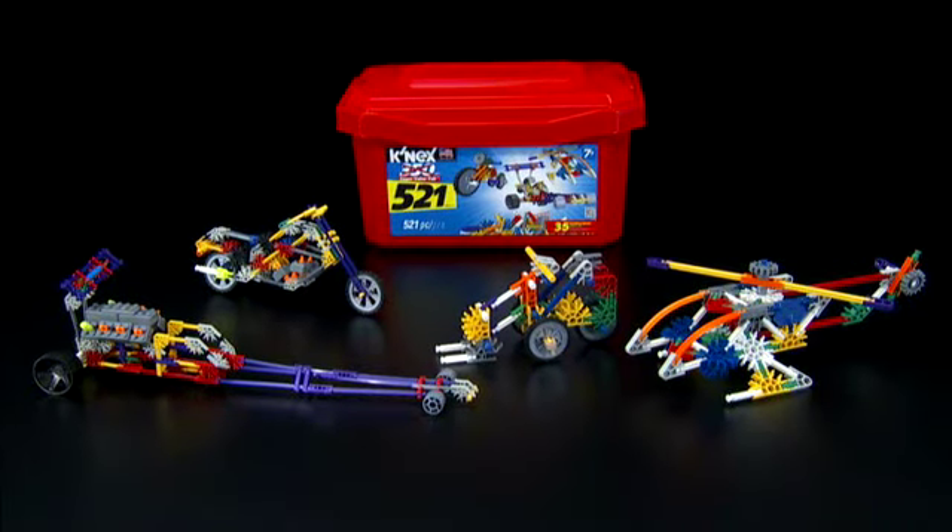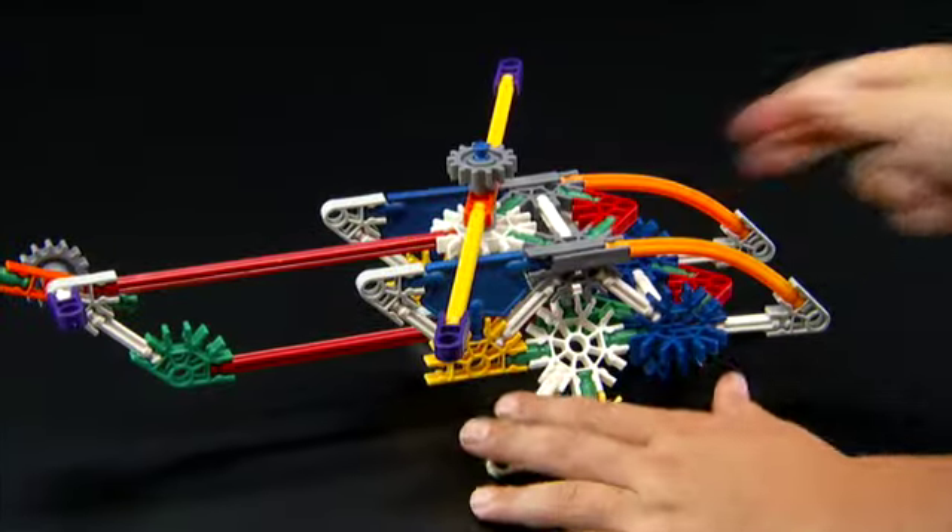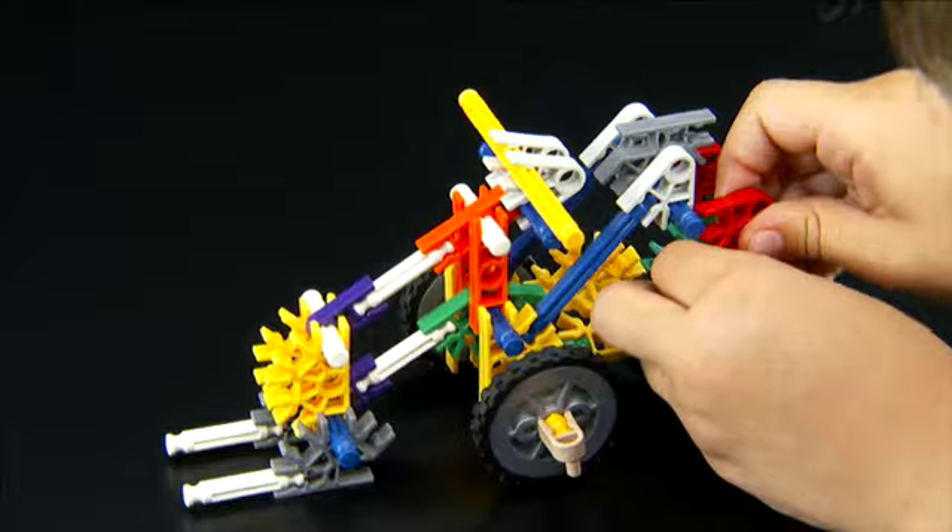New K'nex 521 Super Value Tub Building Set. Build a helicopter, a motorcycle, a forklift, or even a dragster.